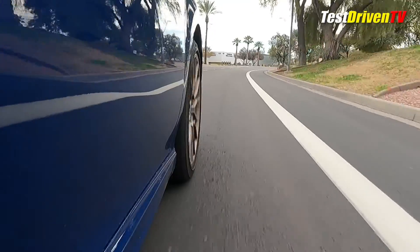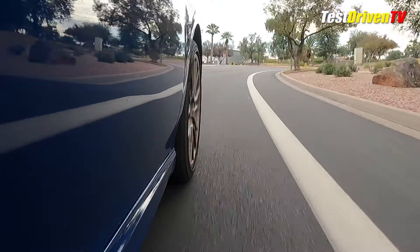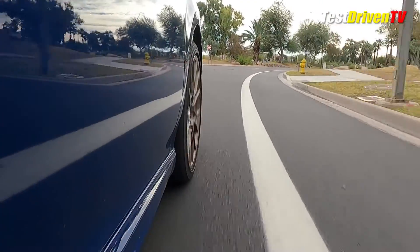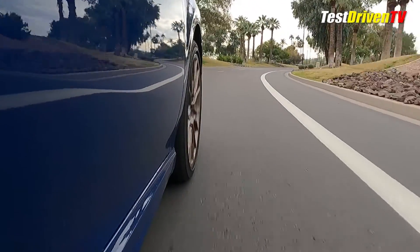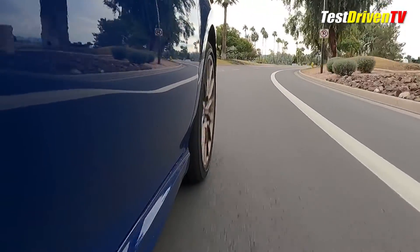In all other trim grades, such as the SE we tested here, it's rated at 44 mpg city, 47 mpg highway, and 46 mpg combined, primarily due to the upsized tires and wheels.